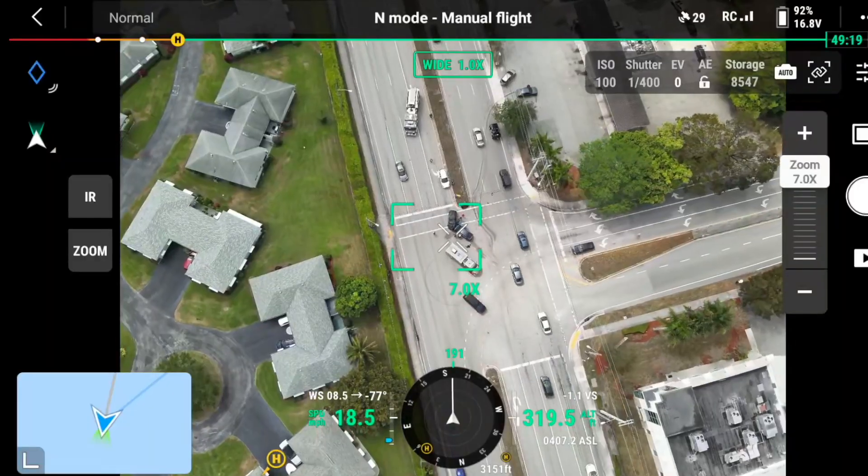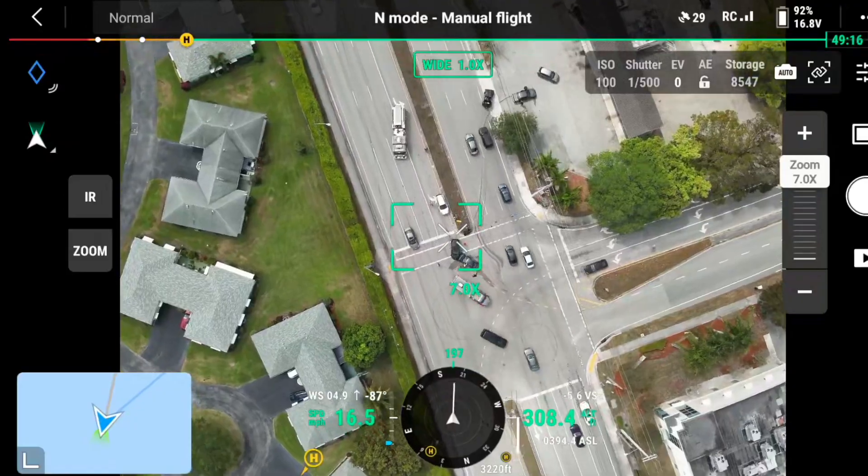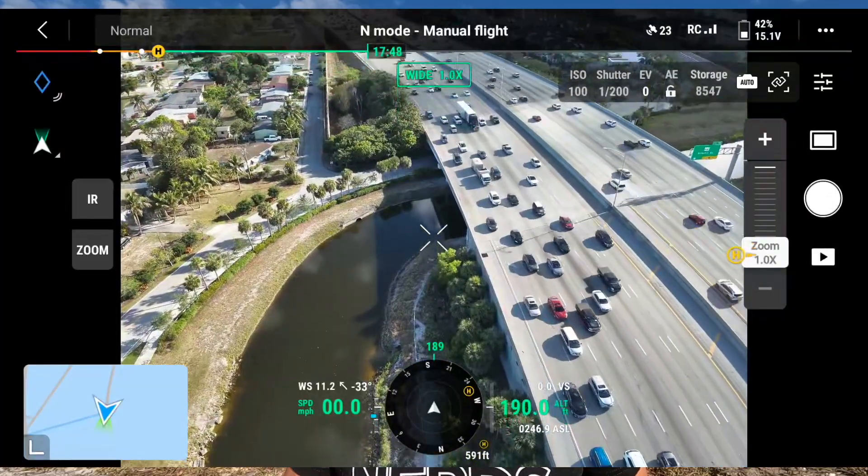We're going to use this Mavic 3 thermal drone and explain how it can be a useful tool to the responders coming to the scene. I'm down in South Florida right now in a pretty densely populated area. Most of our calls we can find the vehicle, but every now and then the vehicle gets in a hard-to-get-to area, especially at night. Sometimes we get into the scenario where a car is even missing or we don't know the right route to get to the accident — this is where the Mavic 3 thermal comes in.